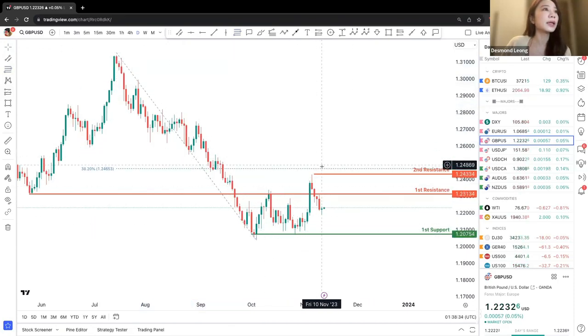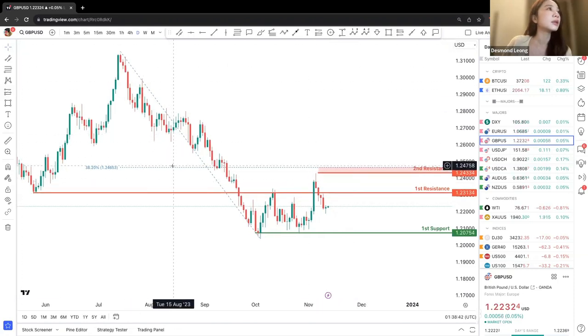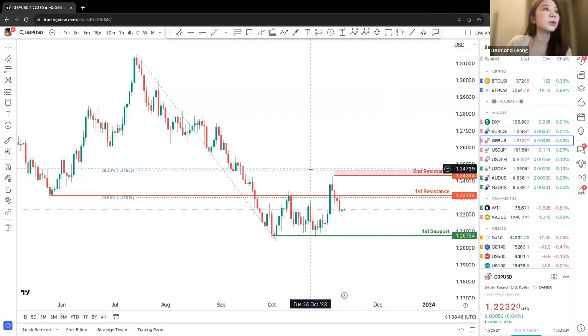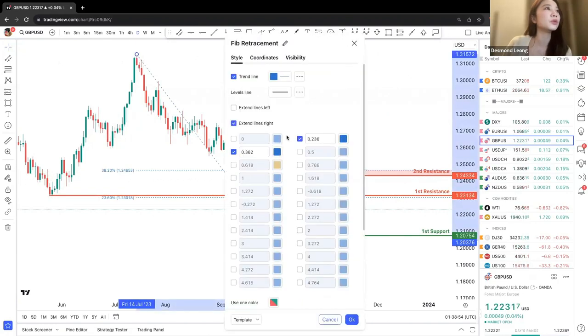The second resistance pending is at 38.2% — we are actually near 38.2% right now. Looking at the first resistance, that would be a movement to 23.6%. However, this has already been surpassed, so we'll just remove it.